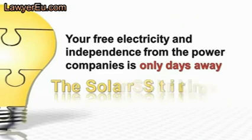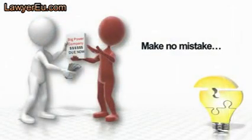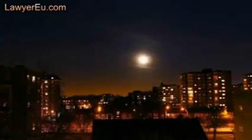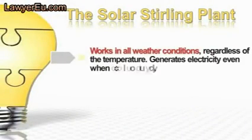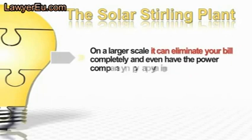Your free electricity and independence from those greedy power companies is only days away. The demand for electricity is never-ending, and with prices rising every day, the monopoly of the power companies continues to drain money from our pockets. The situation will get worse — much worse — and average people will suffer the most. Fortunately, the Solar Stirling Plant works in all weather conditions, regardless of temperature. It generates electricity even when it's cloudy.